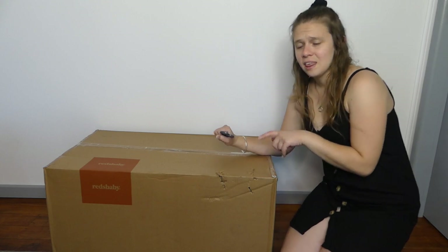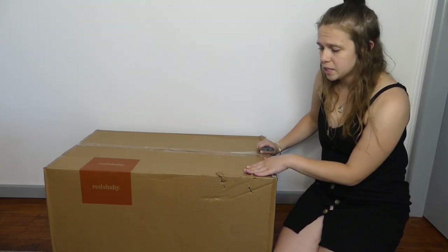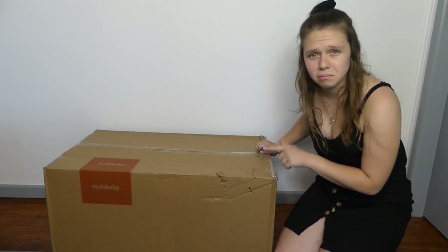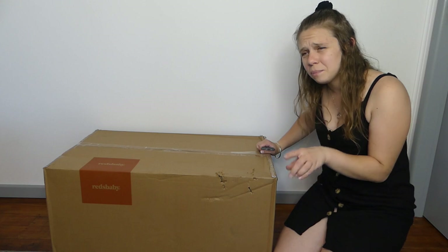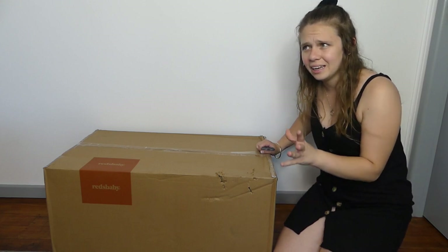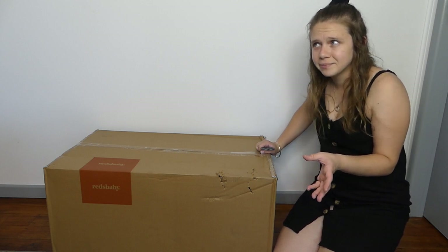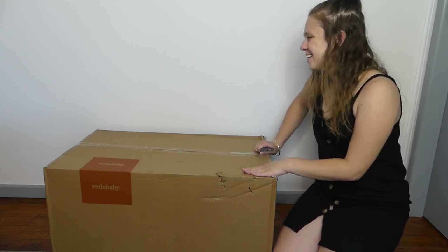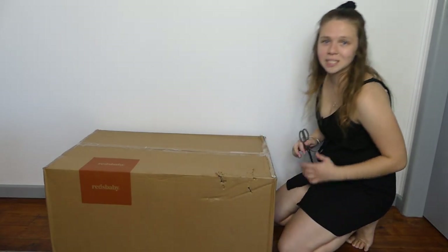Just a little disclaimer — this damage is not from the post company or Reds Baby. This is from Klaus, my dog. He's a small Rottweiler, and at the moment when parcels come in he bites them. Don't know where he learned it from. He got a few bites in and then I told him no, he's not allowed to eat this parcel.